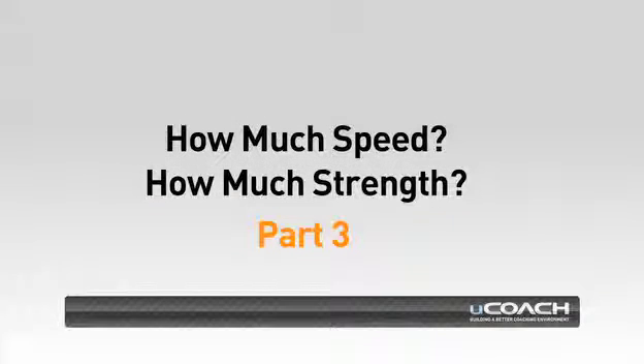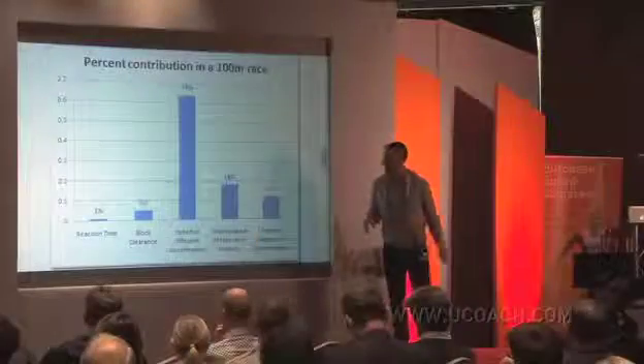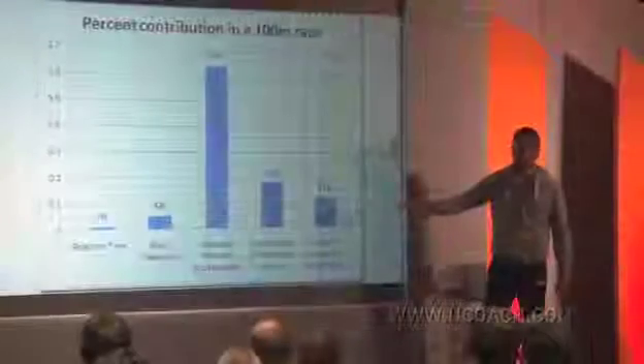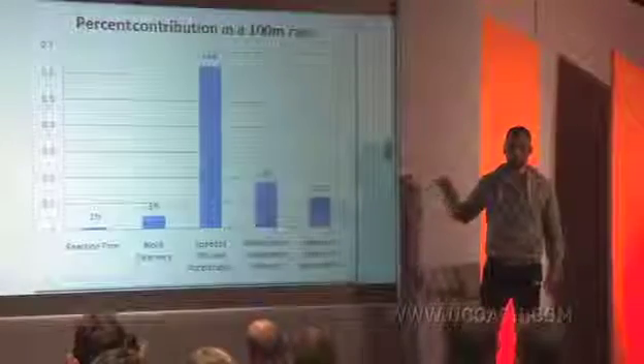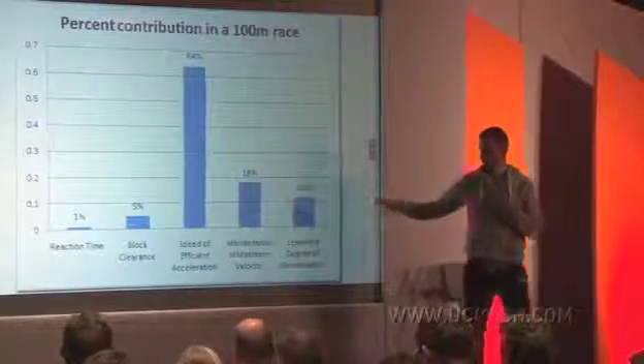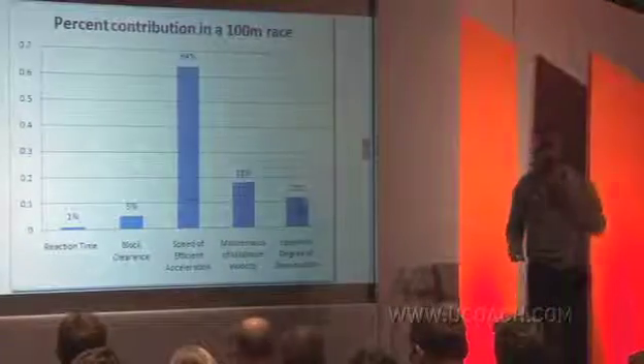The next part of the jigsaw was the mechanics part. This was taken from Tom Tellez - I don't know how accurate it is or whether it's scientific, but it agrees with what I think, so it's getting put up there. We spend a lot of time on speed of efficient acceleration because we think that's very, very important. And the most important word in that sentence is efficient - it has to be efficient.